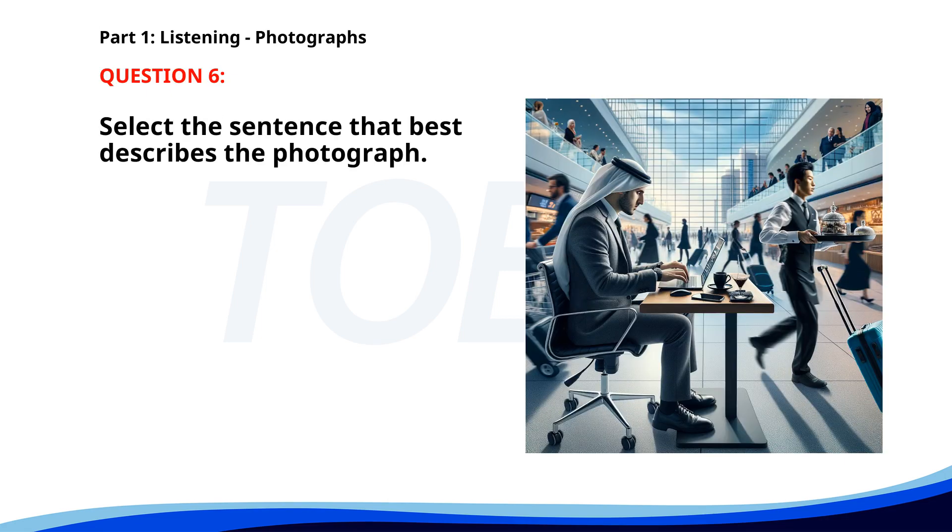Number six. A. A man is reading a newspaper in a coffee shop. B. A man is typing on a laptop in an airport. C. People are sitting around a table. D. A woman is running on a treadmill. The correct answer is B: A man is typing on a laptop in an airport.